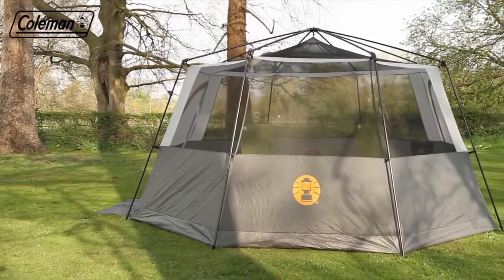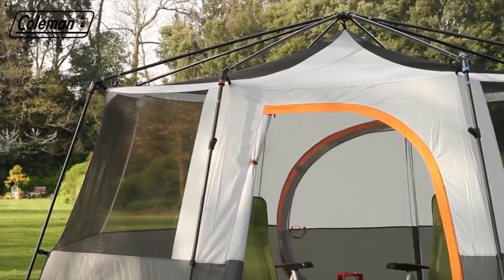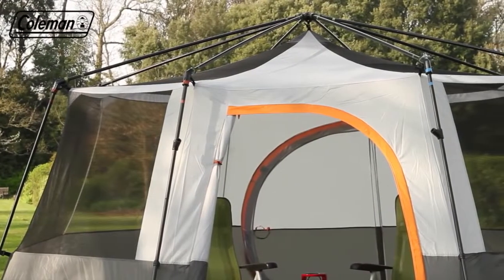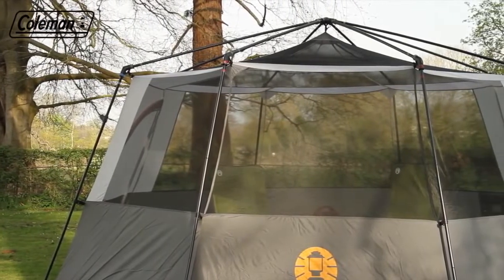When camping in warmer climates or for use in the garden, the Cortez Octagon 8's innovative construction means it can be pitched without its flysheet and used on its own as a spacious, bug-proof, mesh screen room.